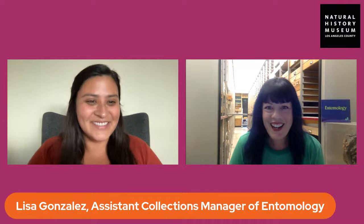Hi Jen, and welcome everybody who's joining us today. I'm really excited to show you some of the specimens that we have here in the room I'm currently sitting in, which is the entomology research department — my favorite room in the whole museum.